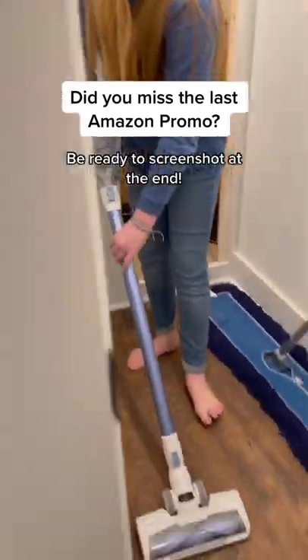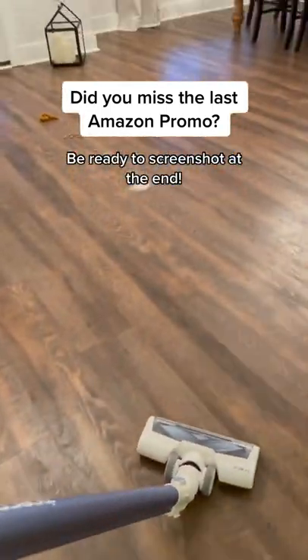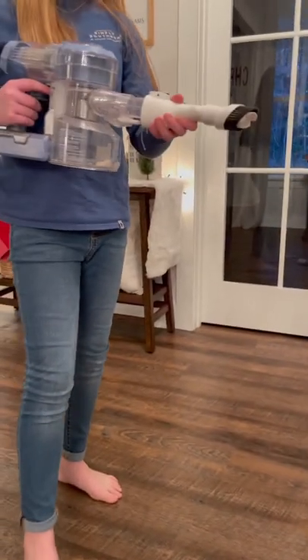Did you miss the last Amazon promo? I had a bunch of messages asking about the last discount after they expired, so I reached out to Tenco, and here's what they're offering.